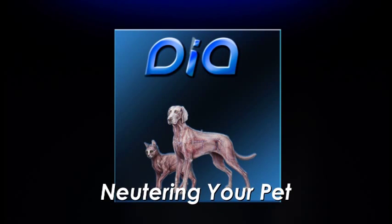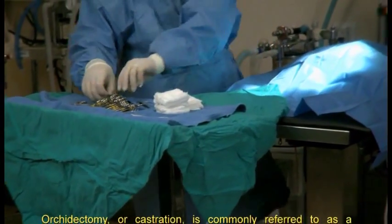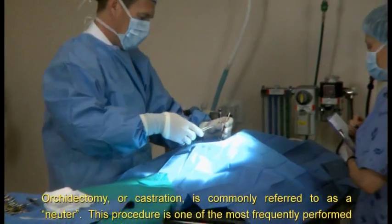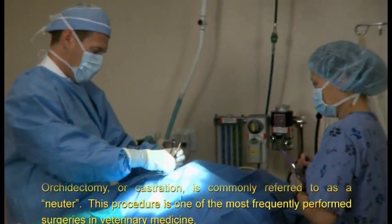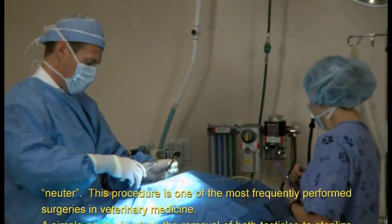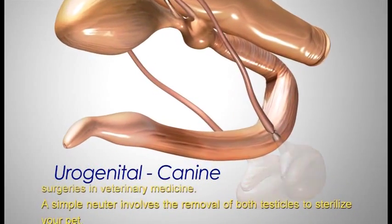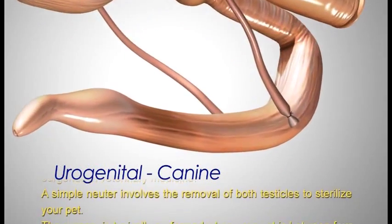Neutering your pet — orchidectomy or castration — is commonly referred to as a neuter. This procedure is one of the most frequently performed surgeries in veterinary medicine. A simple neuter involves the removal of both testicles to sterilize your pet.